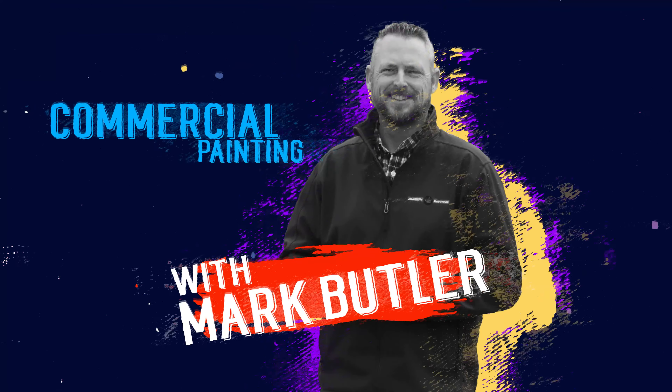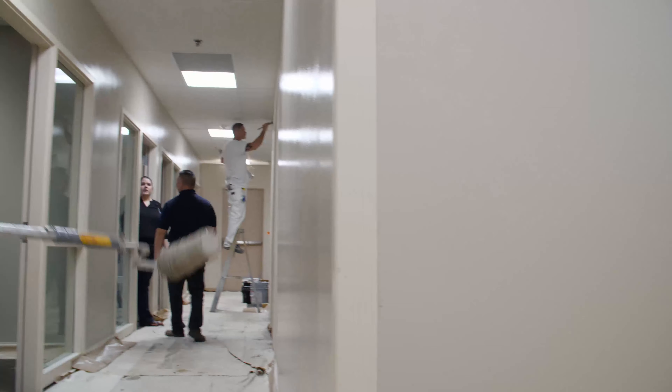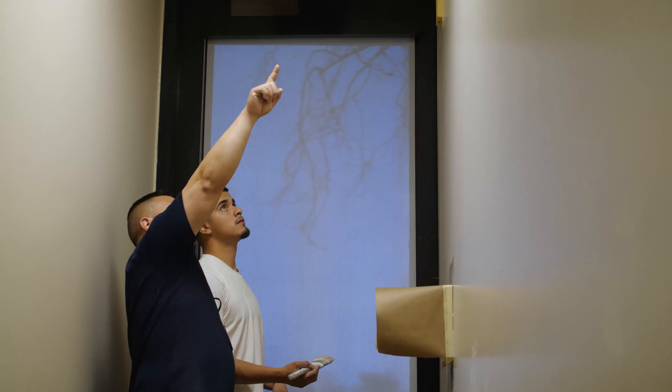Hi, this is Mark with Joaquin Painting, coming to you this week with a project we just completed in Modesto. One of the services we offer is commercial painting. On this commercial office building, we painted all the walls and trim.